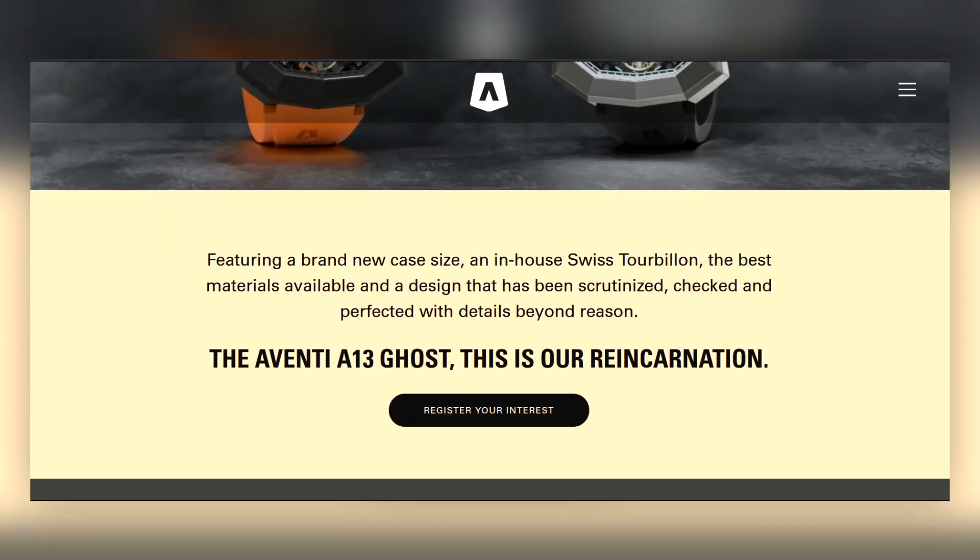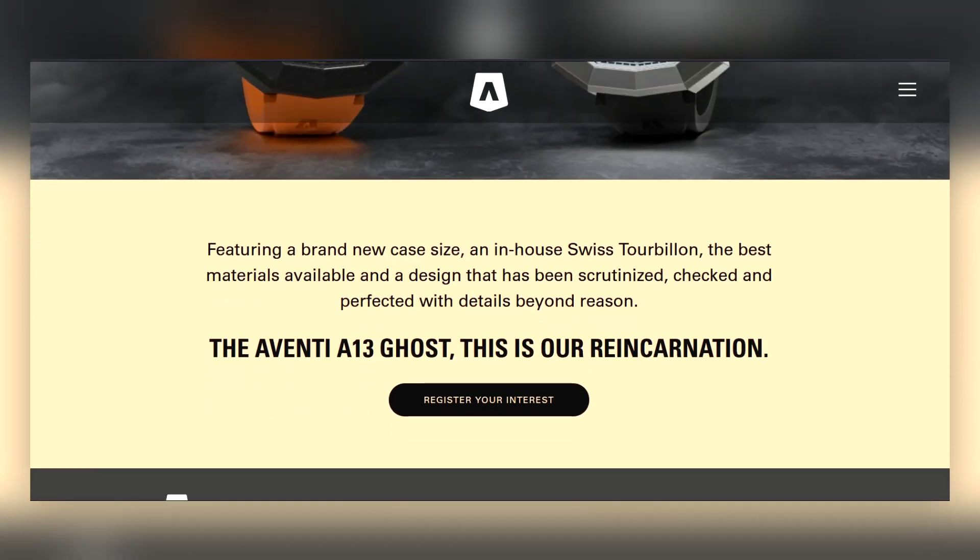If you visit Aventi's website, there is a section where you can go in and click to register your interest for these pieces. As of the recording of this in June 2022, they are not released yet.